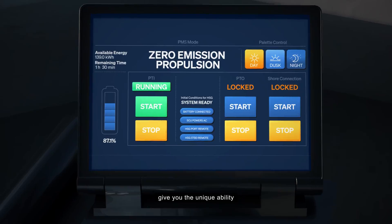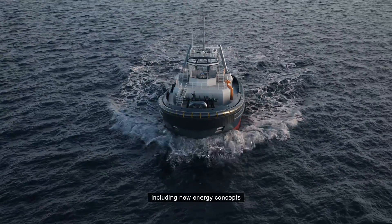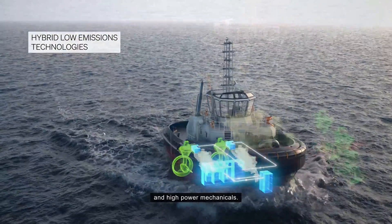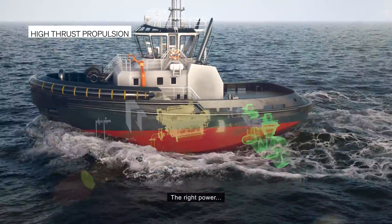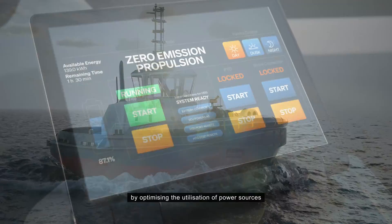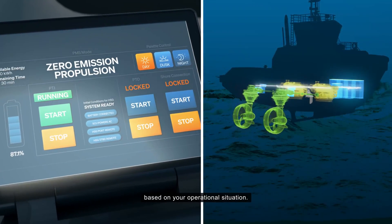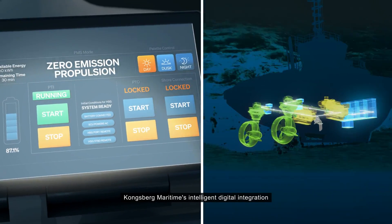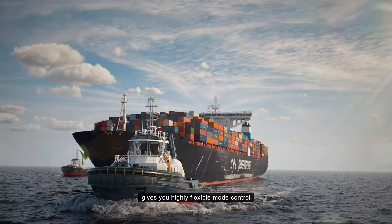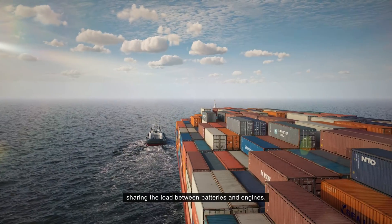Kongsberg Maritime's industry-first total operation solutions gives you the unique ability to link bridge elements to match energy elements, including new energy concepts of hybrid, low emission electrics and high power mechanicals. The right power at the right time — by optimizing the utilization of power sources based on your operational situation, Kongsberg Maritime's intelligent digital integration gives you highly flexible mode control, sharing the load between batteries and engines.